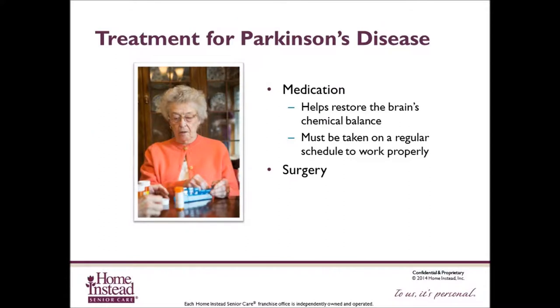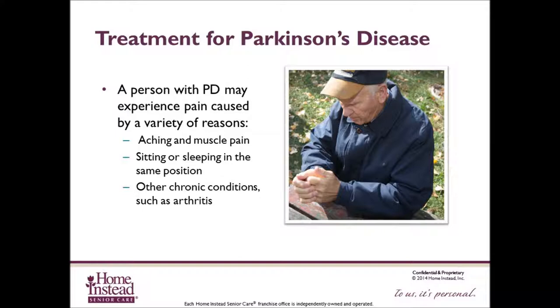There are treatments for Parkinson's disease. People with Parkinson's disease can be treated with medication and in some cases surgery. Medications help restore the brain's chemical balance and must be taken on a regular schedule to work properly. If a client forgets to take the medication, she can experience more difficulty with movement or an increase in other symptoms. A person with Parkinson's disease may experience pain caused by muscle rigidity, stiffness, or sitting in the same position for a long period of time, as well as other chronic conditions such as arthritis. Be aware of your loved one's level of pain and contact their physician if it becomes severe.